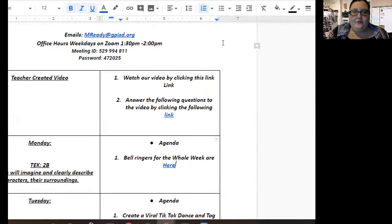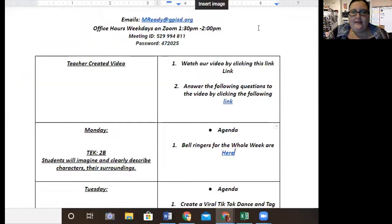When you are on the lesson plan, you can click one of these links — either one of these is fine. This video that you're watching right now will be right here. And then this link is the bell ringers and this link is the bell ringers. Either one is fine.